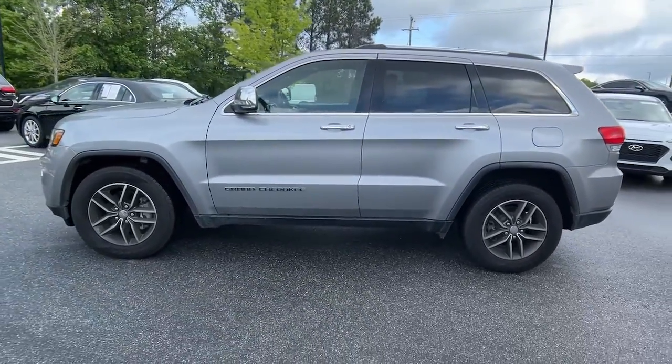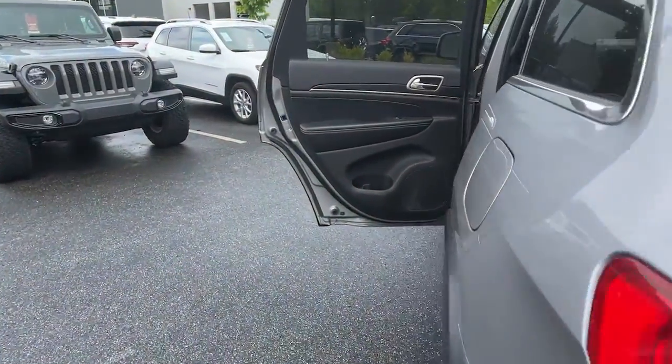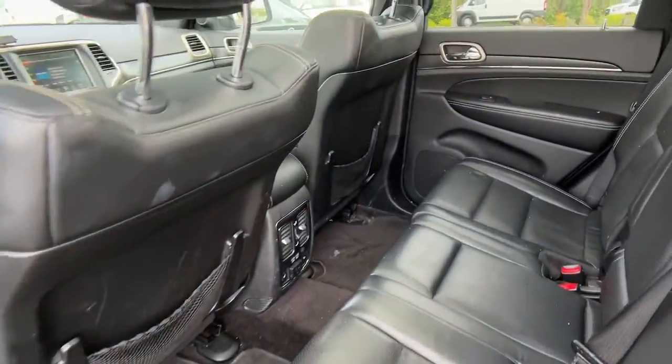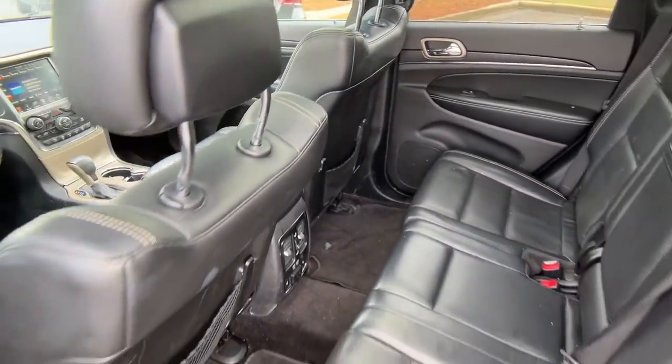Heated steering wheel, keyless entry, V6 cylinder engine, power liftgate, remote engine start, wood grain interior trim, keyless start, heated rear seat, power passenger seat, satellite radio.